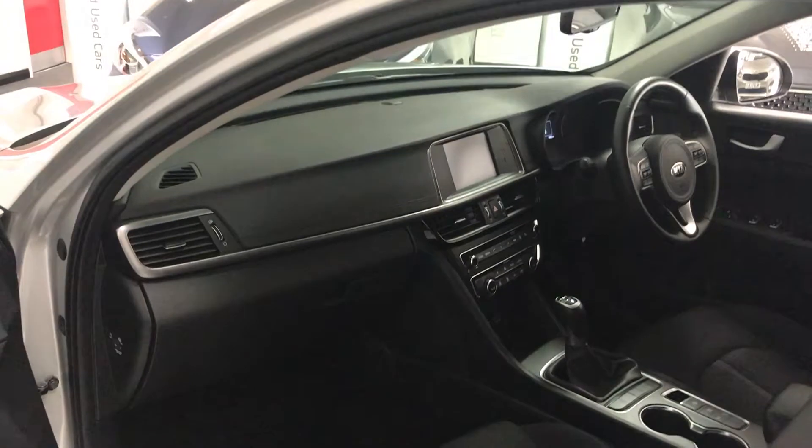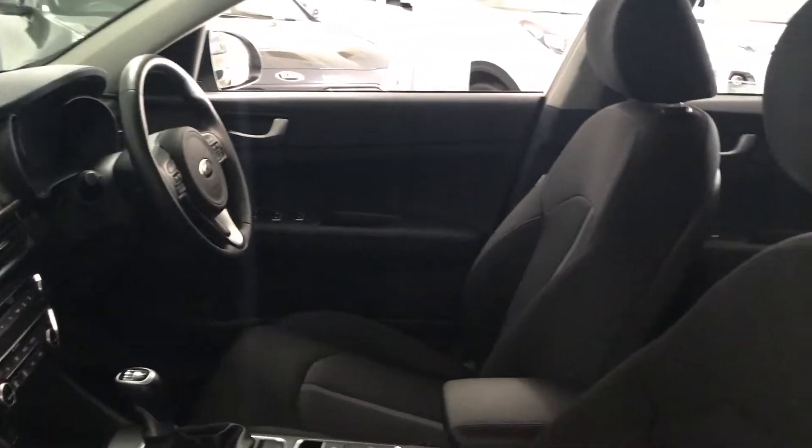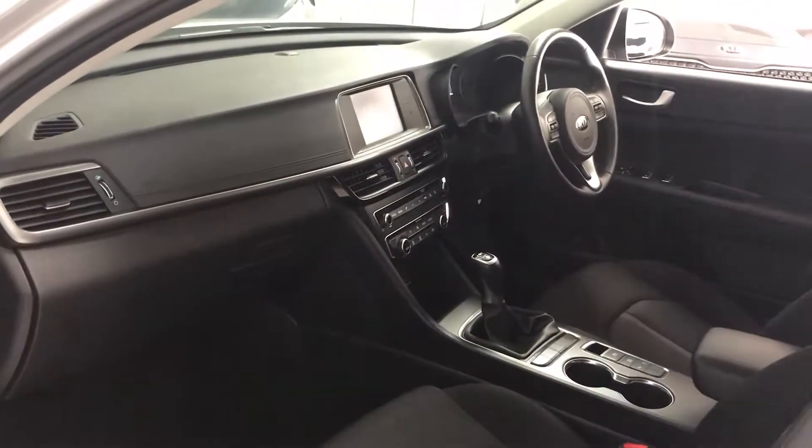There's bags of equipment standard on this car, all fully listed on our website. As you can see, there's plenty of room, making this car nice and comfortable, especially if you do a lot of miles.